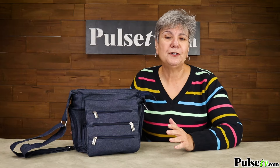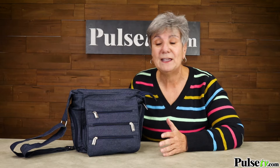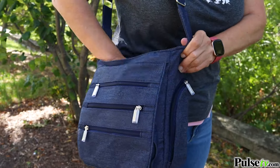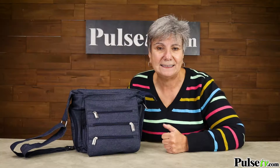I went to Europe, and before I went, I did a lot of research, and the number one thing they say you should have is a crossbody bag, because it keeps your stuff secure and everything always close at hand.